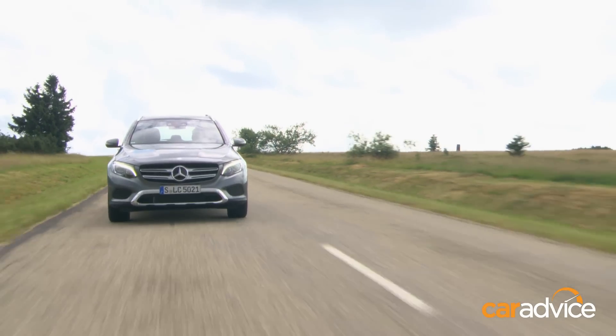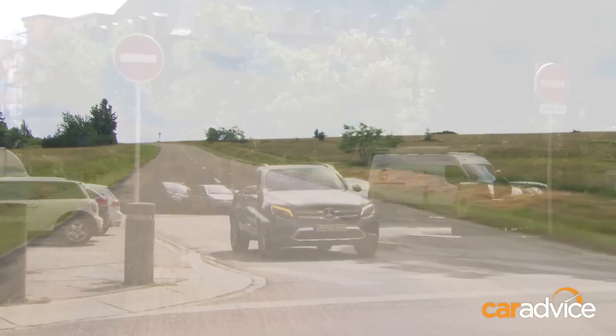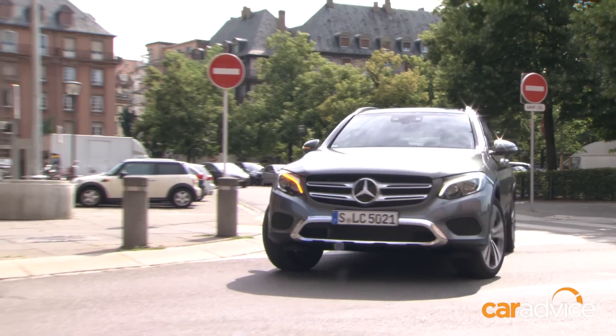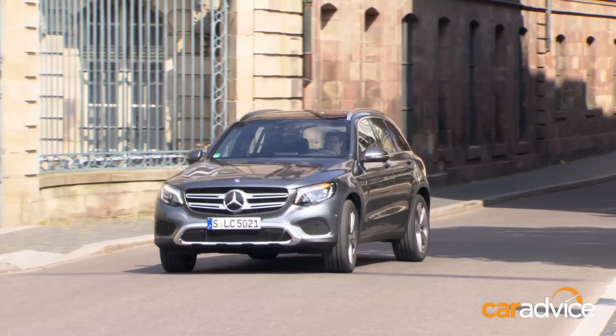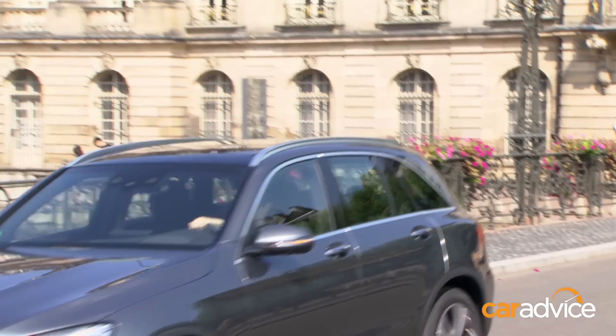All told, the long-overdue GLC is exactly what you might expect given its C-Class origins. It's a refined and classy medium SUV that puts the X3 and the Q5 well and truly on notice. We'll give you a more detailed review once it arrives in Australia in December, but perhaps hold off on buying that X3 or Q5 until you've had a closer look yourself.